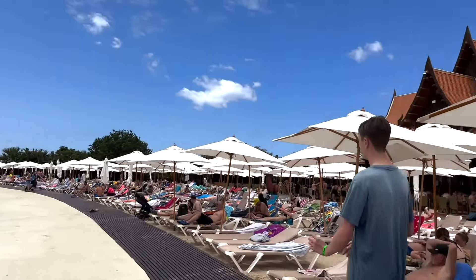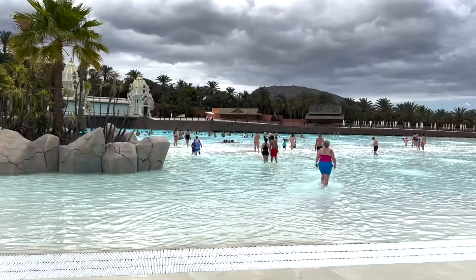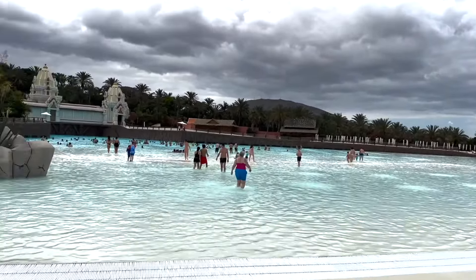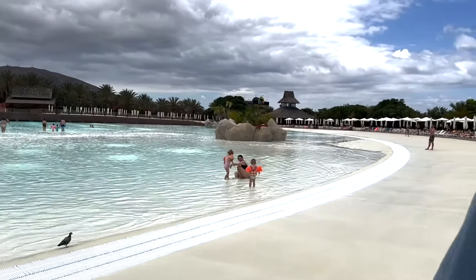Here's Siam Beach. You've got all the sun loungers, deck chairs, bars and restaurants, and then the big pool here with the huge wave machine. The water is lovely and warm — really really nice. It's weird because all the water slides are either freezing cold or really warm. The lazy river was lukewarm. I'll get a shot of the wave machine when it comes on.